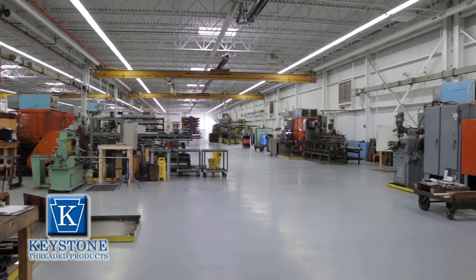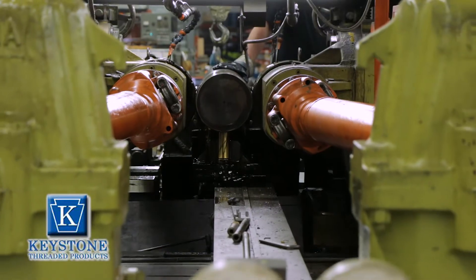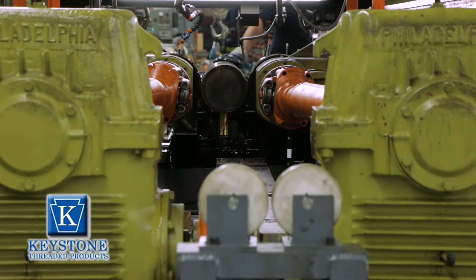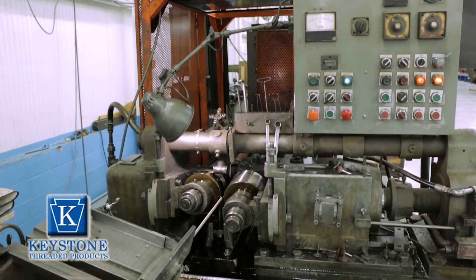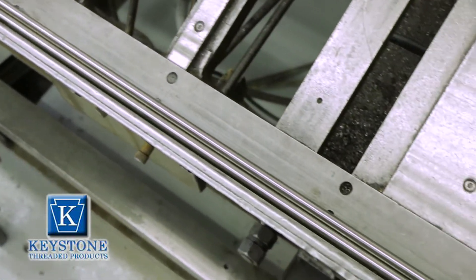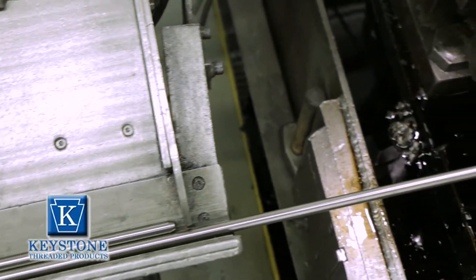We offer a wide range of threaded products. Keystone is especially competitive and knowledgeable with large diameter fine-threaded bars and left-hand threaded bars. But our specialty is the Acme threaded bars and trapezoidal threaded bars. Keystone offers standard stock lengths of 3 foot, 6 foot, and 12 foot threaded bars in all varieties of materials and dimensions.